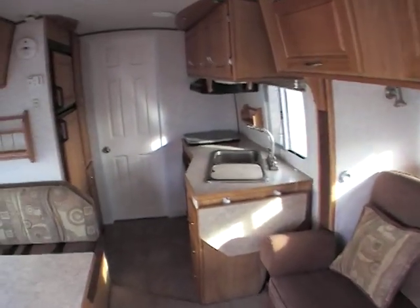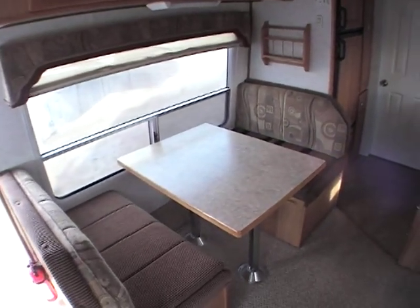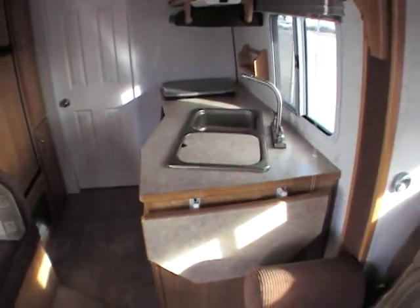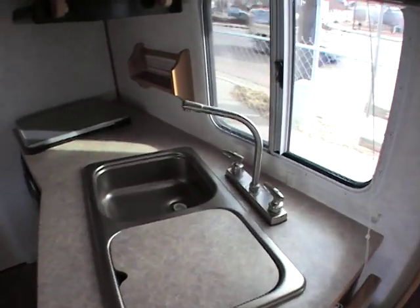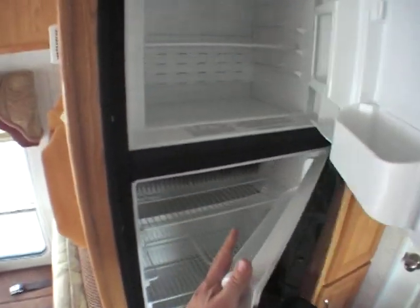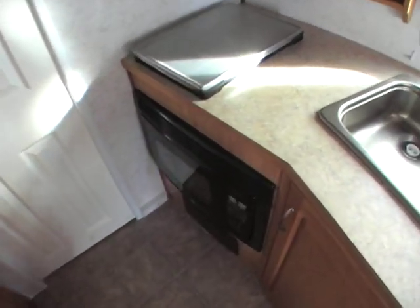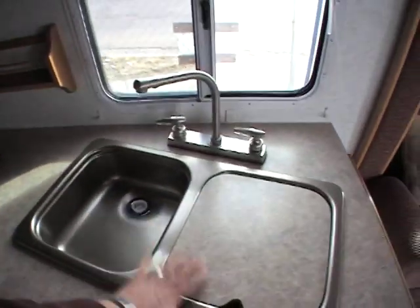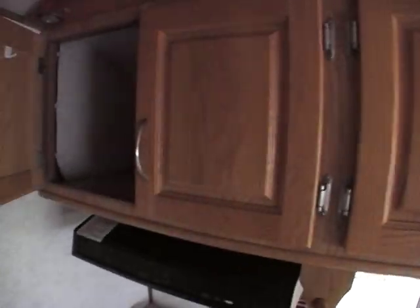It does have a generator — it's an Onan 4000. It also has double pane windows and a nine cubic foot Dometic refrigerator. Lots of storage in this unit all the way around, lots of places to put things — definitely a workable unit. It's got a convection microwave down underneath, a two-burner stove up top, and a double bowl sink.